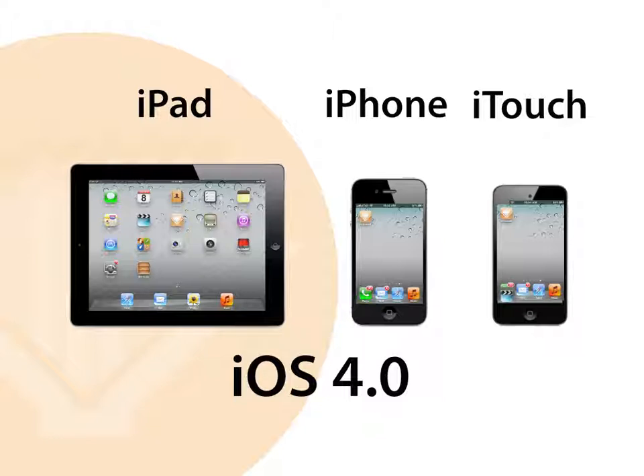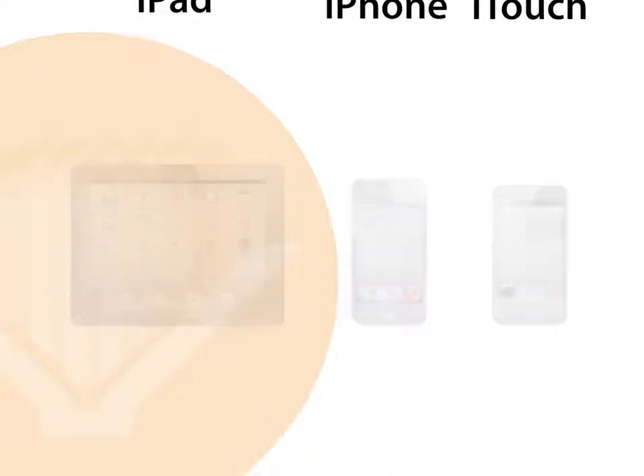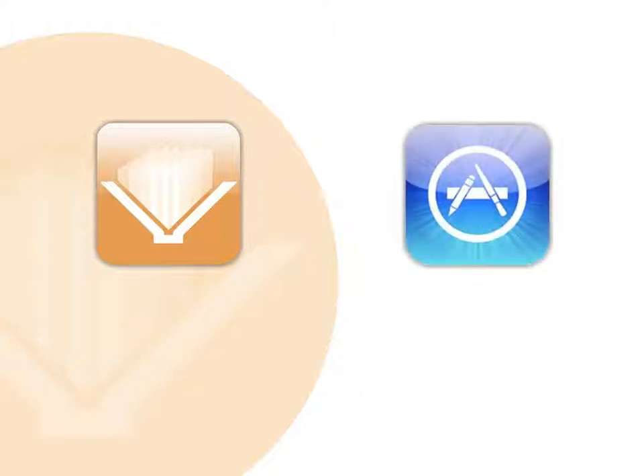If you already have the mobile version of Bookshelf, please skip to the next section. If not, you can download the free Bookshelf app at the iTunes App Store by searching for VitalSource Bookshelf.